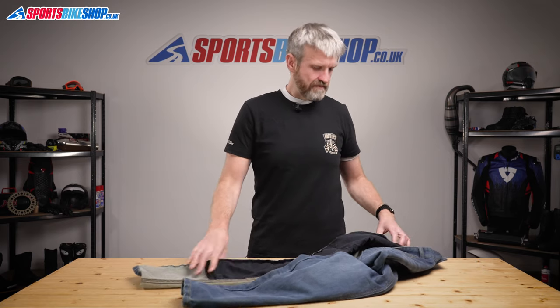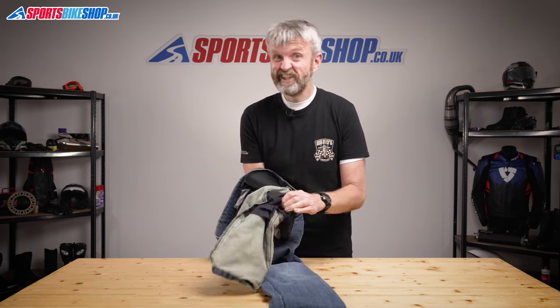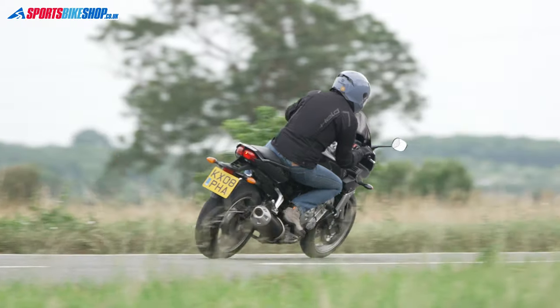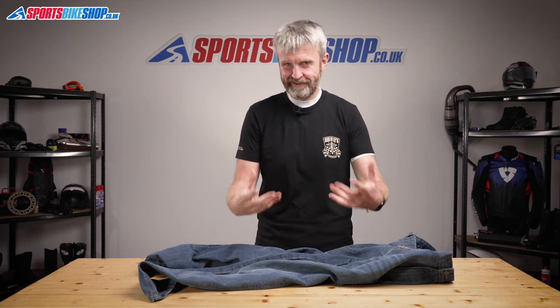I wore these jeans for 100 miles or so on the road and found them very snug in the leg even though the waist size was right — it made them pretty restrictive when I had my legs bent into the riding position. The only two customer reviews we've had said they also found them very tight in the legs, and one rider actually took the armour out to get a better fit. So this isn't particularly a criticism — it's more something you need to be aware of. Let's just say they're slim fit. Both customers were very impressed with the quality if not with the tightness on their legs.